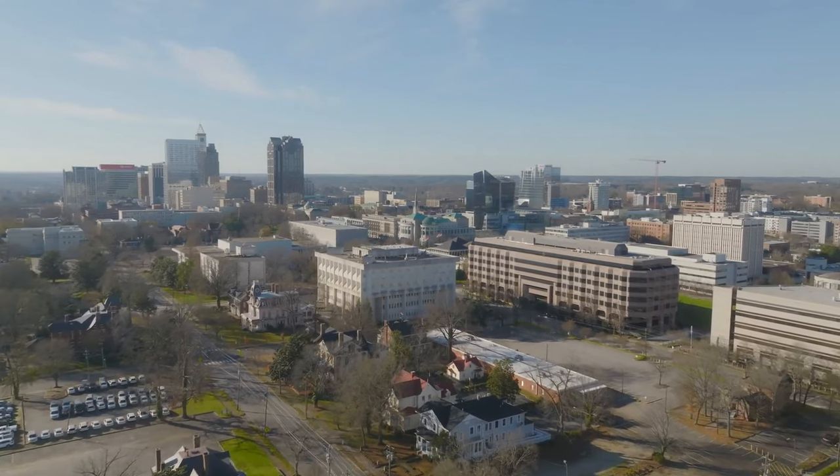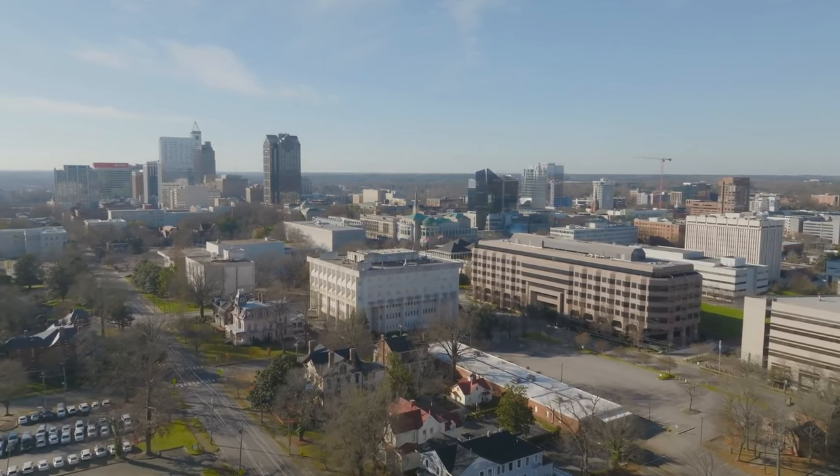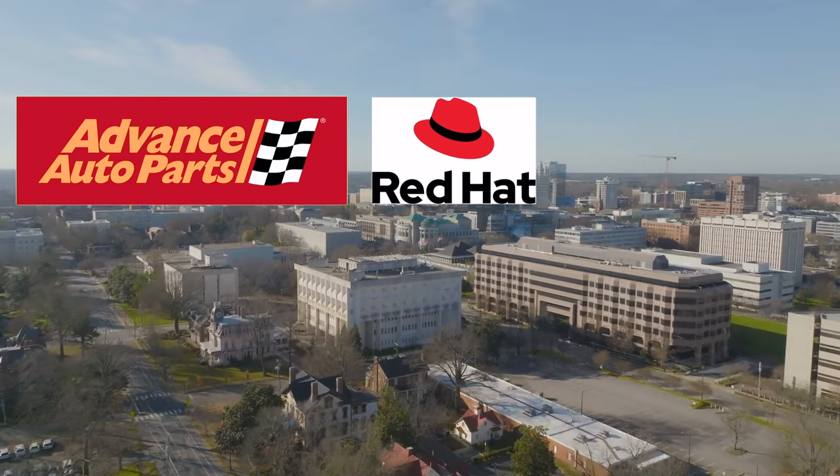Some of the most recognizable companies headquartered in the Raleigh metro are Advanced Auto Parts, Red Hat, and Burt's Bees.